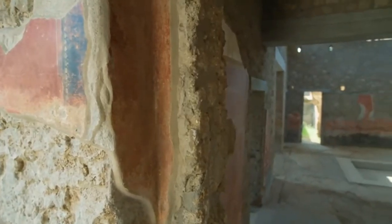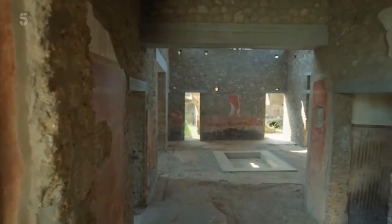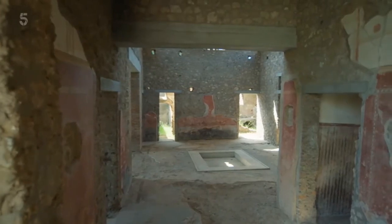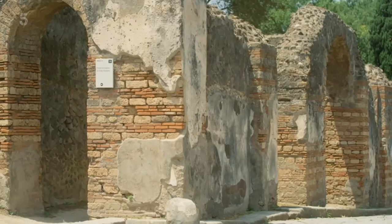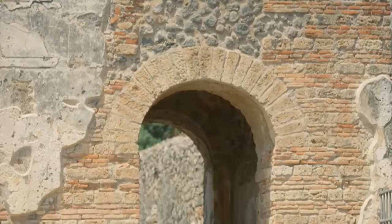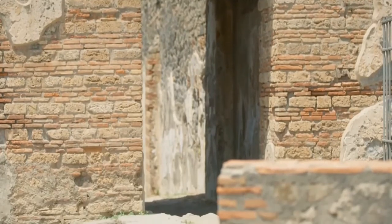Yet, astonishingly, no one knew where they were actually digging. Nothing had told them this house belonged to the lost city of Pompeii. But a few years later, after tireless searching, a new critical piece of evidence would emerge.